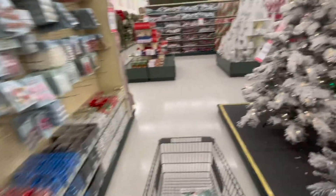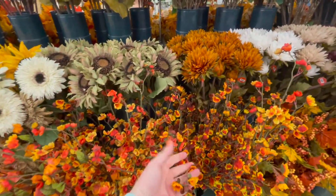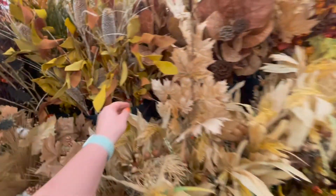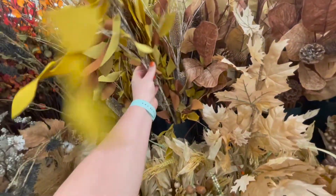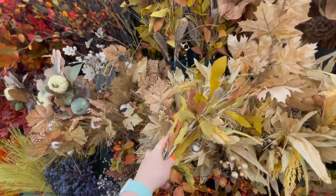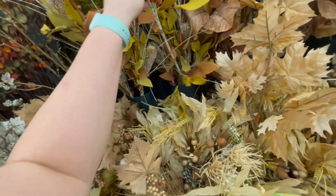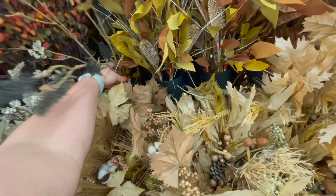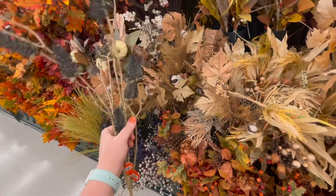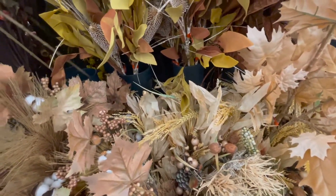Let's go check out the dried florals. Oh, these are too orange, but I like that style. I kind of like these guys — it's very fall-esque. I think I like those too. Maybe a little Halloween-y, which I'm here for Halloween, I just don't want to decorate for both.